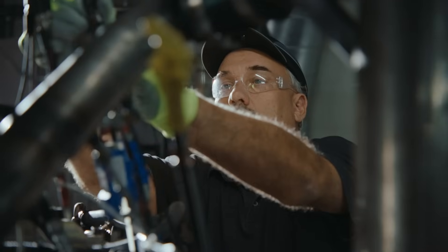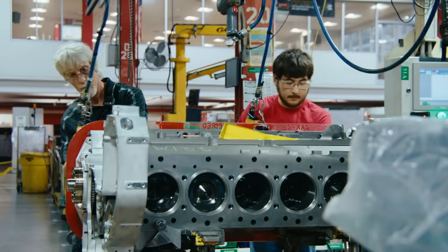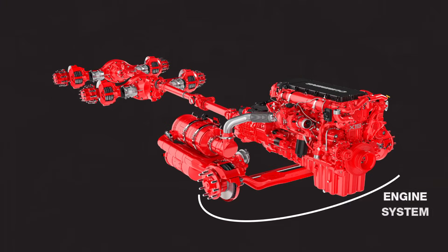So with the next-gen X15, this ability that we have to start from scratch and still live up to the expectations and the DNA of what the X15 is — it's almost like we're breaking physics, because we have an ability to redesign our engine to make it more efficient than we ever have.